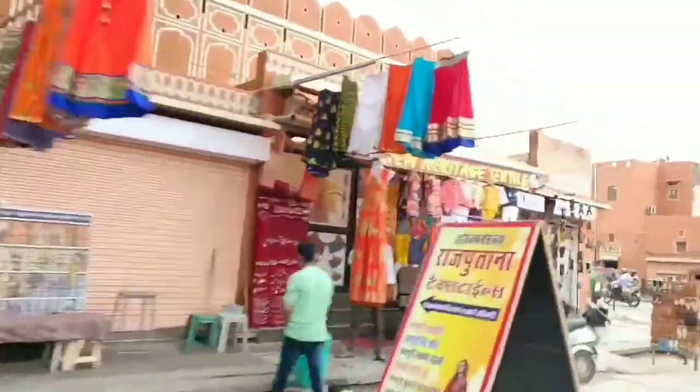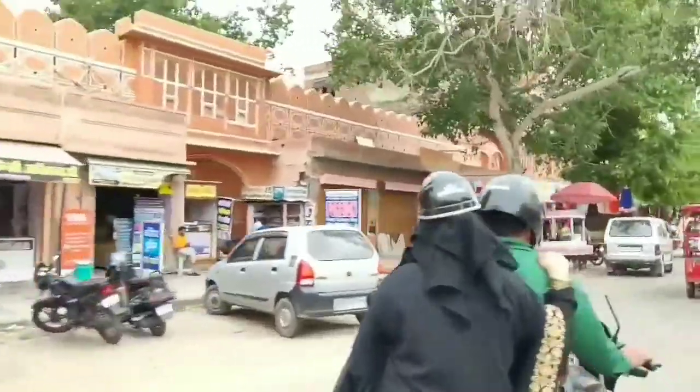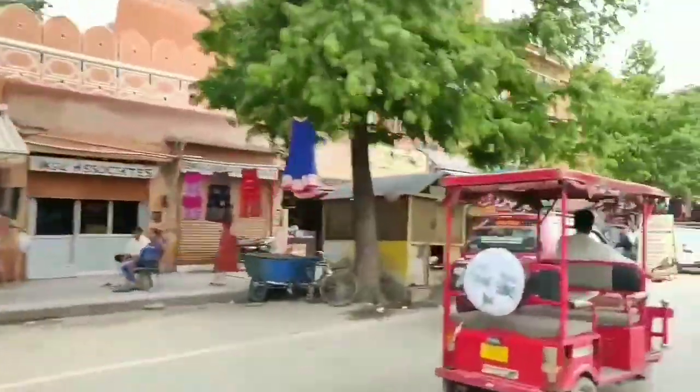Hawa Mahal, City Palace, and Jantar Mantar you can explore the next day. There are so many places to explore in Jaipur like Albert Hall Museum and Chokhi Dhani, but I am covering here top places that are in my list.